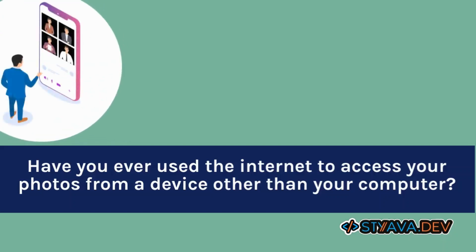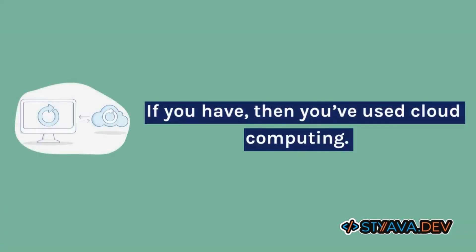Have you ever used the internet to access your photos from a device other than your computer? If you have, then you've used cloud computing.